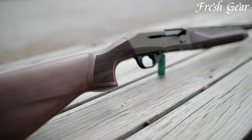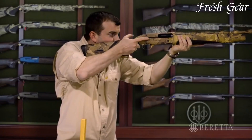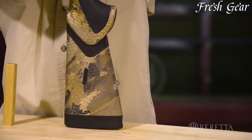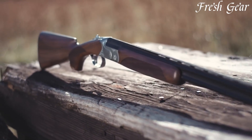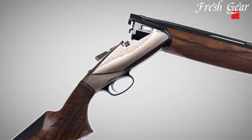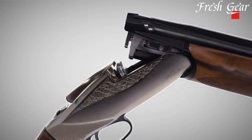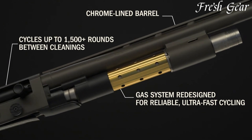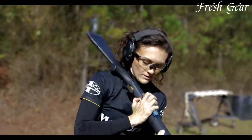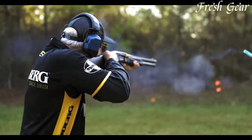The world of tactical shotguns presents a range of powerful options designed for demanding applications. These firearms offer exceptional firepower and reliability, making them ideal for law enforcement, military, and home defense purposes. Known for their rugged construction and capability to handle various ammunition types, the most powerful tactical shotguns deliver devastating stopping power at close ranges. With features like extended magazine capacities, accessory rails, and adjustable stocks, these shotguns provide versatility and effectiveness in high-stakes situations.